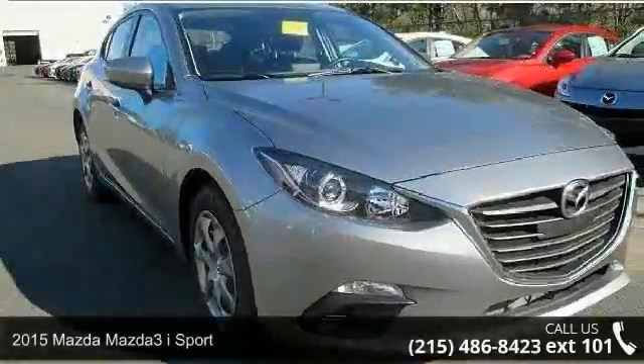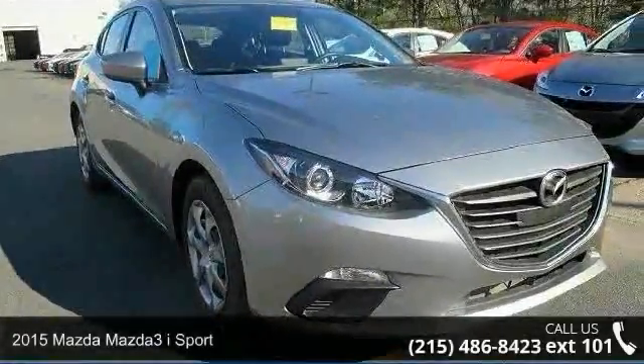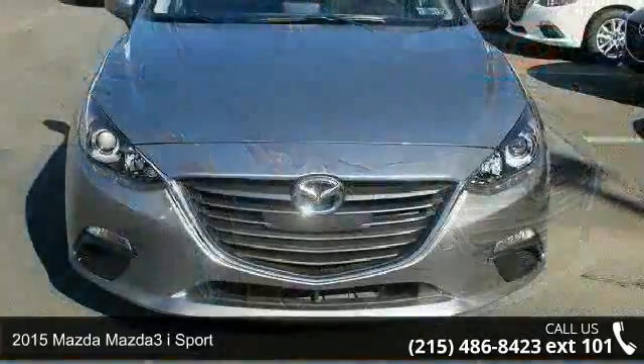Check out this 2015 Mazda Mazda 3. This may be the set of wheels you've been looking for.